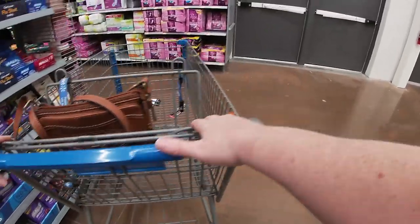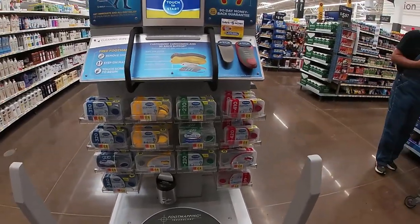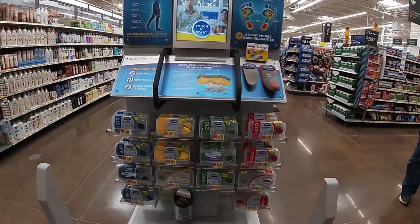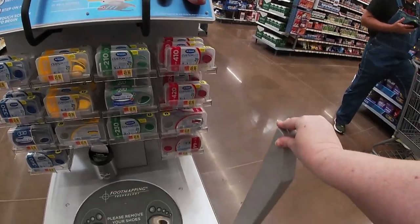Oh, I want to look at nails — I want y'all to see this, we'll do this next. Okay, this is the kiosk that I use to get my foot inserts and I really, really like them. They're 50 bucks but they're worth it, y'all.